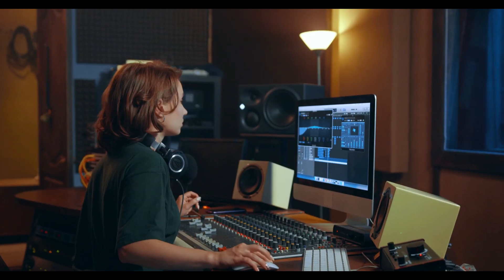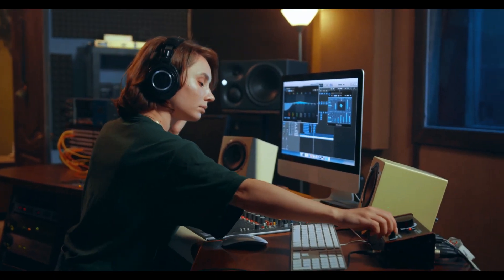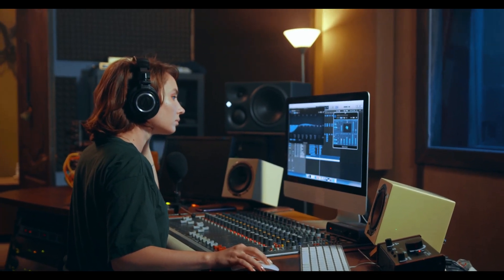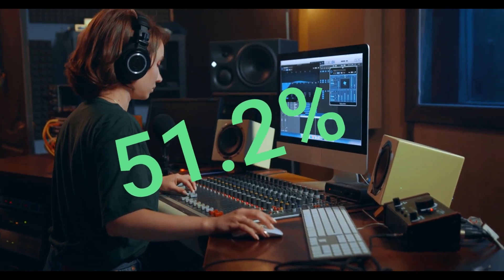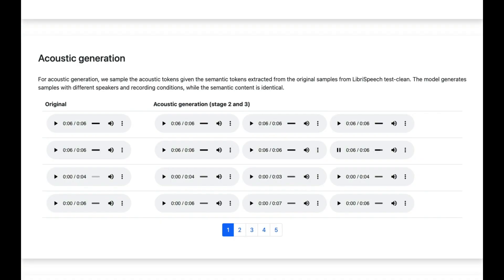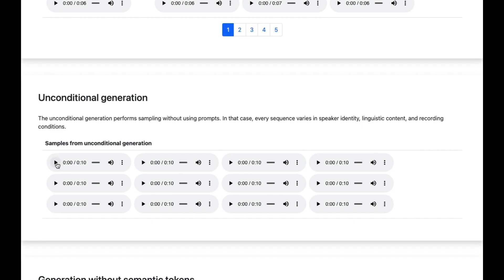In order to validate the results, the Google team asked human evaluators to listen to brief audio clips and determine whether they were authentic recordings of human speech or synthetic productions by Audio LM. The ratings showed that 51.2% of the time, humans could successfully differentiate between an AI and an actual human speaker — that's just above a 50-50 chance, almost like a random coin toss. This indicates that, for the average listener, speech produced by Audio LM is difficult to distinguish from real speech.